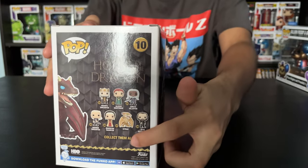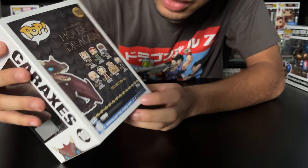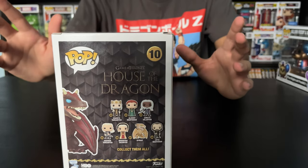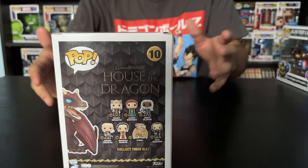On the back, let me show you — I also have Syrax. So that's pretty cool. I got two dragons now in my House of the Dragon / Game of Thrones collection.